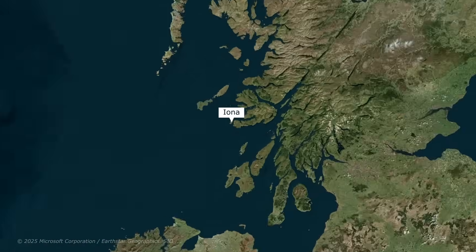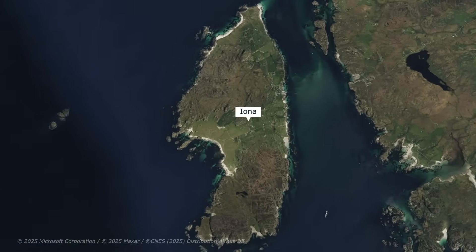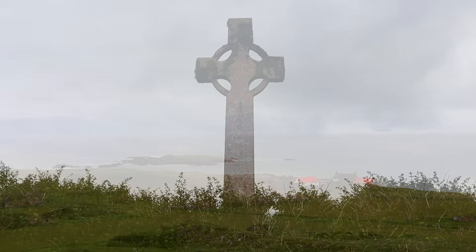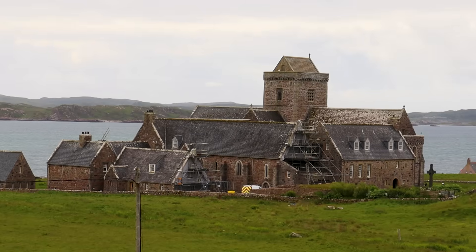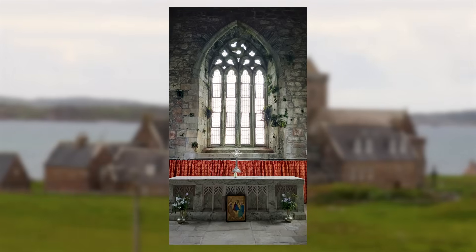Today we're at the beautiful island of Iona, which sits in the Inner Hebrides on the west coast of Scotland. This island isn't just beautiful — it also has incredible history. In 563 AD, Saint Columba, an Irish monk from Dalriada, sailed here with 12 companions. They built a monastery here, and this island became a hub of Christianity in the early medieval period. Iona Abbey, which still stands today, was built later in the 13th century, likely on or near the original settlement of these early monks.